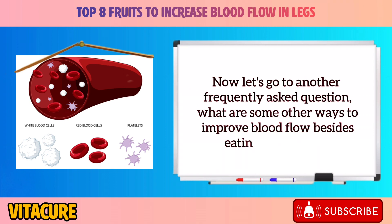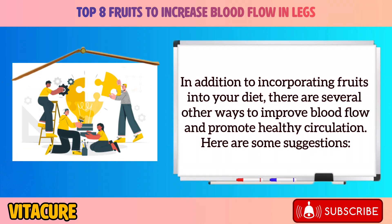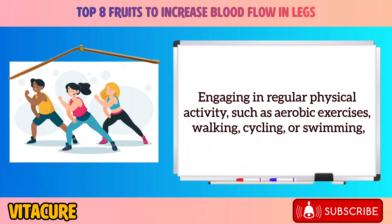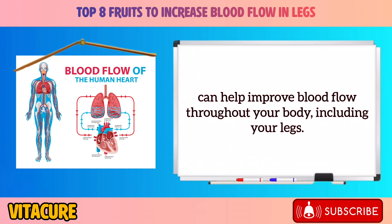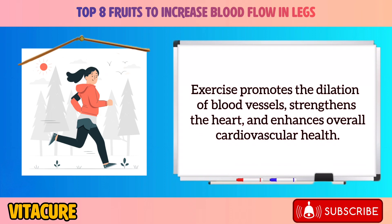What are some other ways to improve blood flow besides eating these fruits? In addition to incorporating fruits into your diet, there are several other ways to improve blood flow and promote healthy circulation. Regular exercise — such as aerobic activities, walking, cycling, or swimming — can help improve blood flow throughout your body, including your legs. Exercise promotes the dilation of blood vessels, strengthens the heart, and enhances overall cardiovascular health.